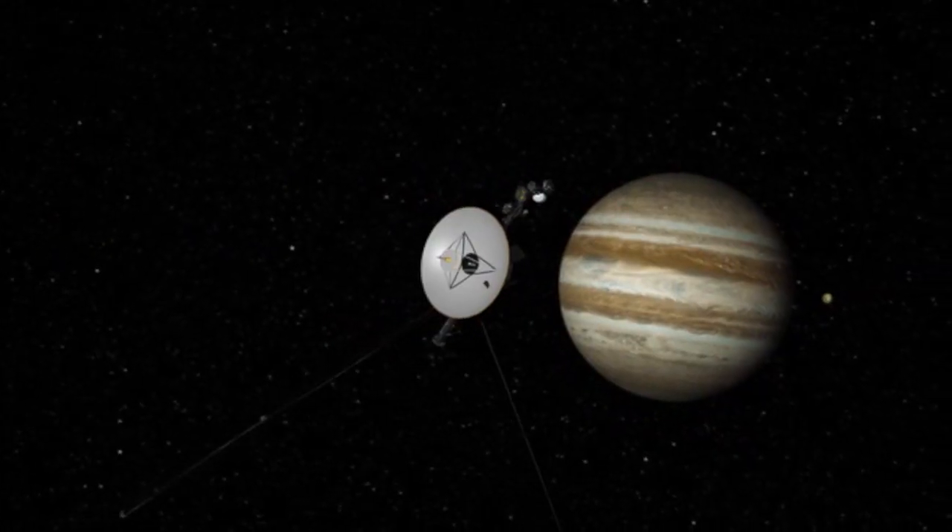The Voyager mission is one of the most famous and historic missions that NASA has ever flown. It was originally conceived as what was called the Grand Tour to fly by the outer planets: Jupiter, Saturn, Uranus, and Neptune.